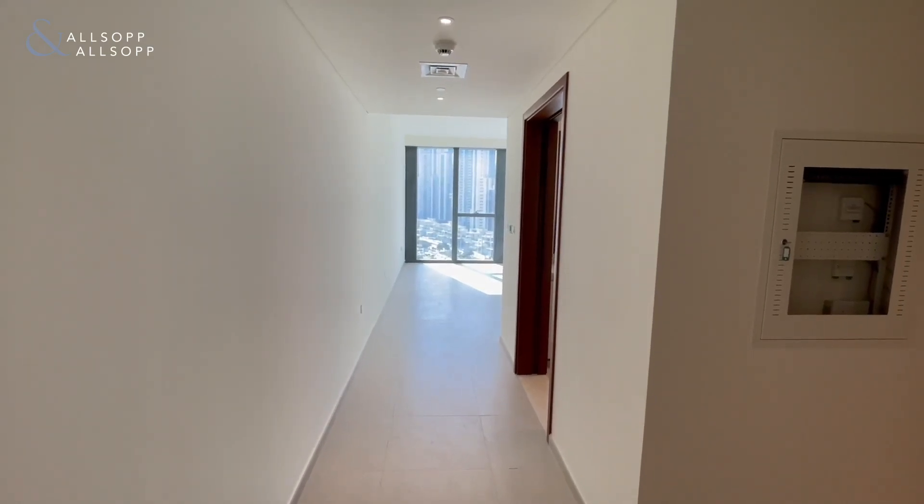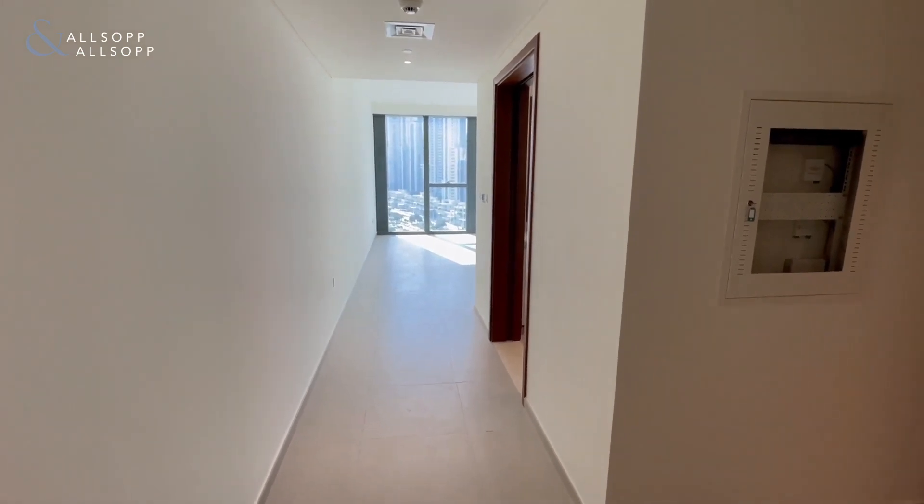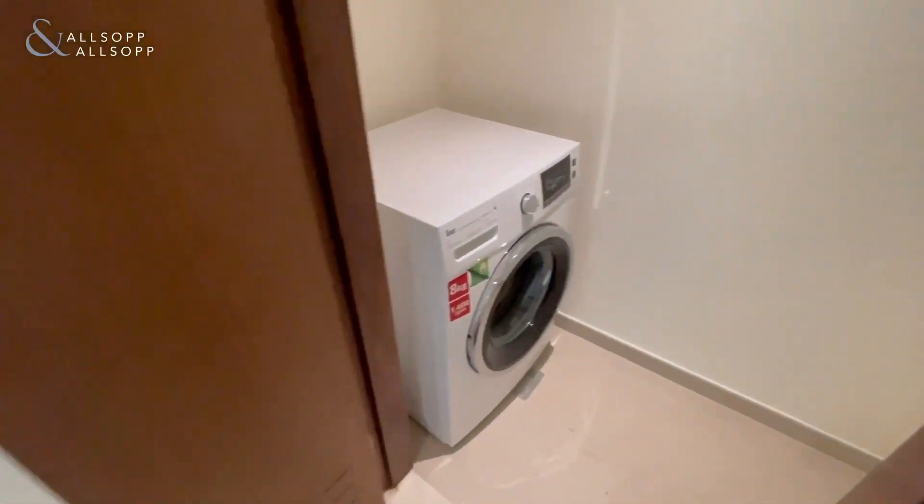Hello, this is Sophia for Allsop and Allsop, presenting to you this one bedroom two bathroom apartment in Boulevard Heights. As we come in on the right hand side we have the guest WC, with laundry here.